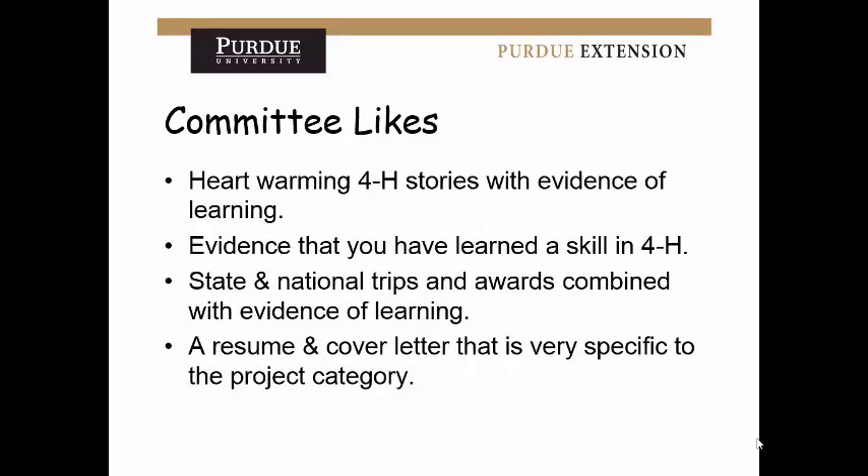Things the committee likes: heartwarming stories — even if you don't have a ton of numbers, if you can include a heartwarming 4-H story and evidence of your personal learning, do that. Evidence that you have learned a skill in 4-H — talk about what 4-H has done for you and what it has taught you. State and national trips and awards combined with evidence of learning — write down what you learned from those trips and use that to your advantage. If you're a younger 4-H member, go on trips, go to camp, be a camp counselor — those things build your resume.